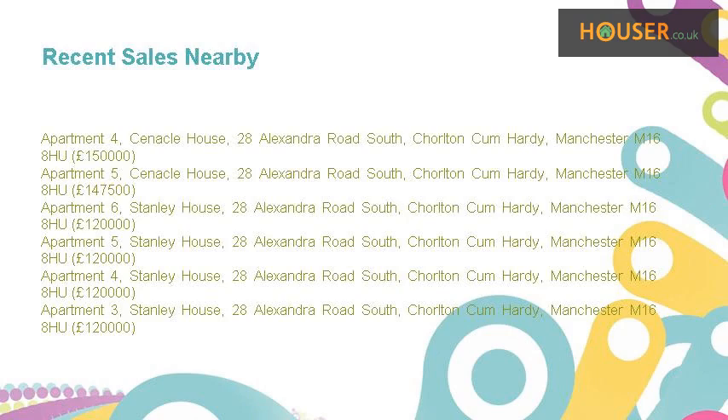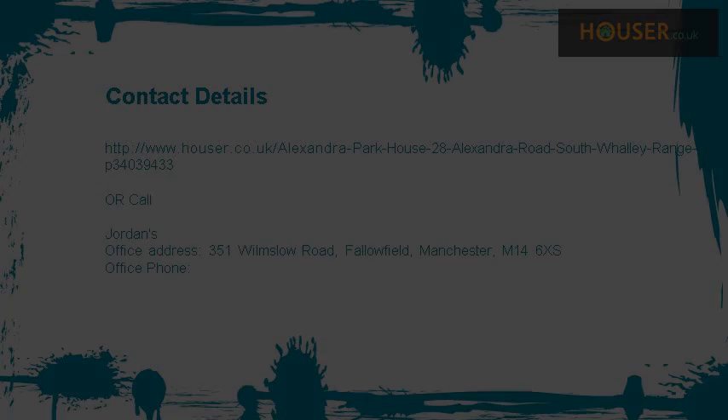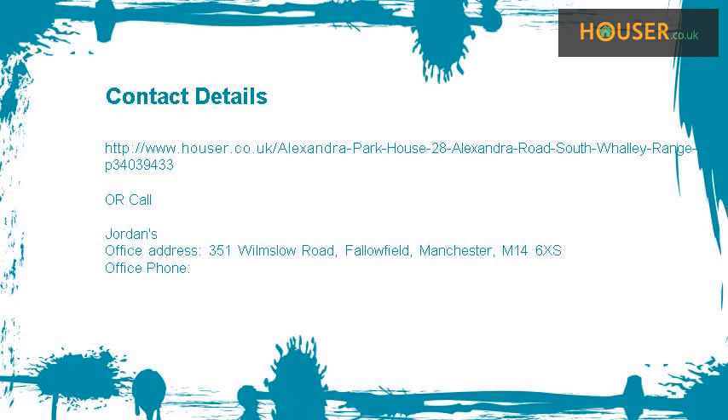Recent sales near this property are shown here with sale prices. This property is marketed by Jordans, who have expertise in the area. For further details, please visit the Jordans website.